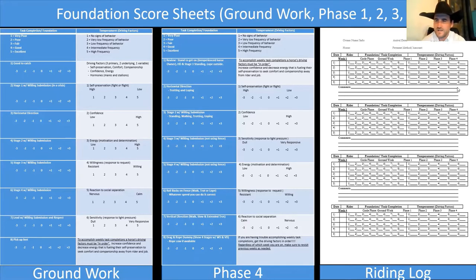Where a lot of people have problems is they try to do task completions — they're trying to get a horse caught and saddled when the self-preservation is super high, confidence is low, and energy is high. My grandpa and dad naturally had these score sheets in their head; they naturally knew to get the energy down and work on the foundation before trying to accomplish things on the task completion side. That's what I've tried to do — bring a scientific component to what I thought I saw my dad and grandpa do. Here's a riding log that I have all my students fill out: at the top there's the owner name, info, arrival date, departure date, payment method, and amount.